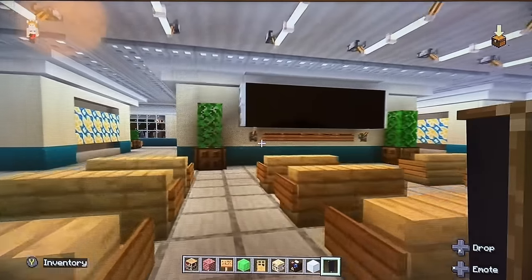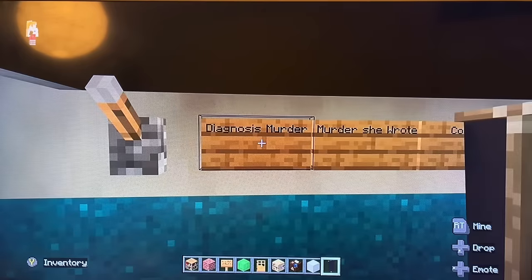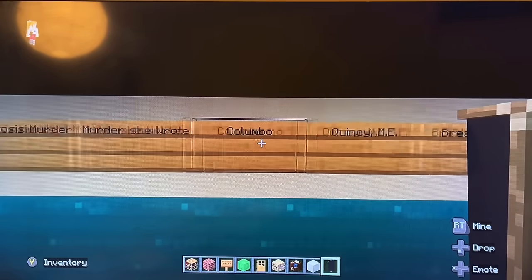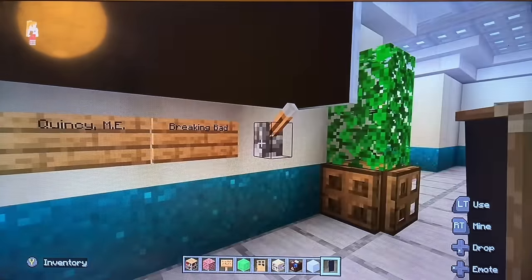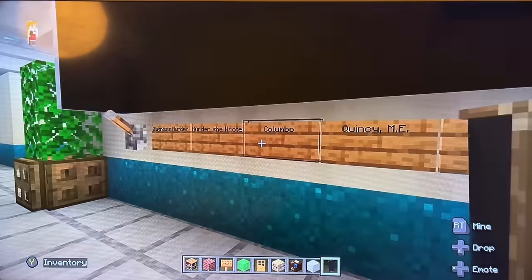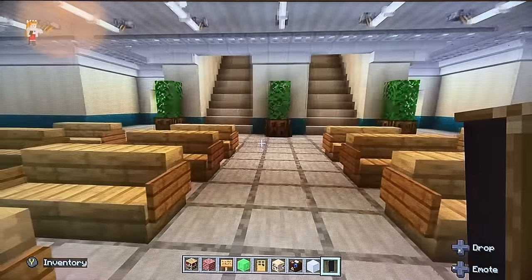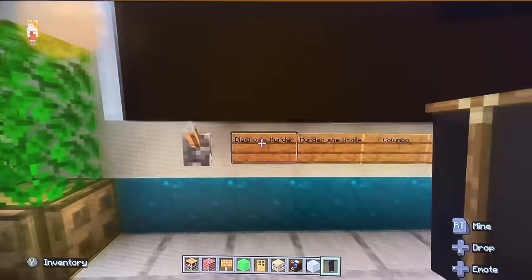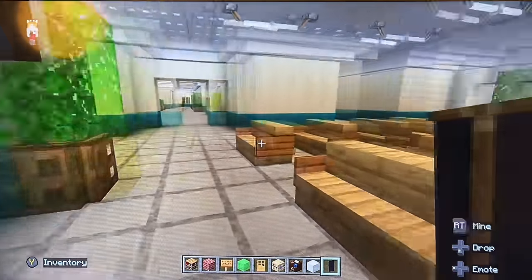Let's begin our tour. Let's have a look at what's on the TV schedule for the patients tomorrow: Diagnosis Murder, Murder She Wrote, Columbo, Quincy M.E., and Breaking Bad — a fair bit of entertainment. They can also watch a little bit of Dick Van Dyke and Pete Folk.